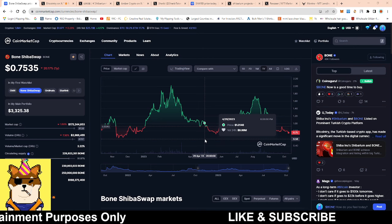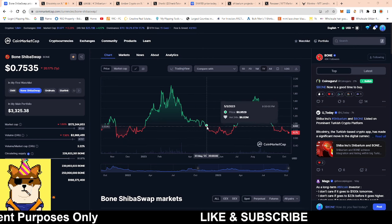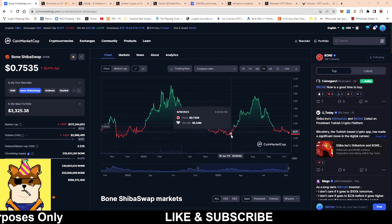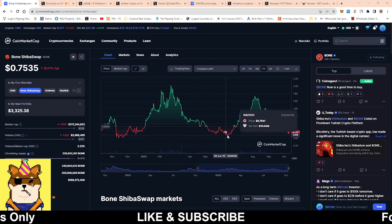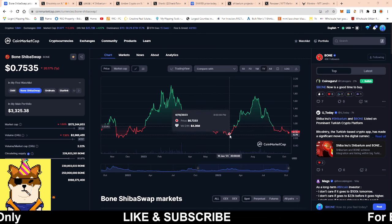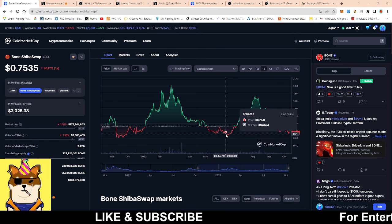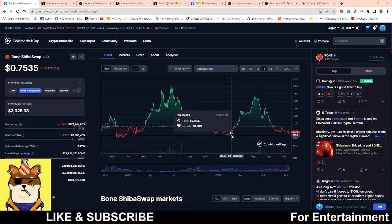Like I mentioned in a previous video, my buying strategy is buying from support to support. As it currently stands, Bone is sitting at 75 cents, so the next entry point for me is going to be the 70 cents mark, and if it continues to go past 70 cents then 60 cents. I like to buy it from support to support until I reach my 10,000 Bone mark.